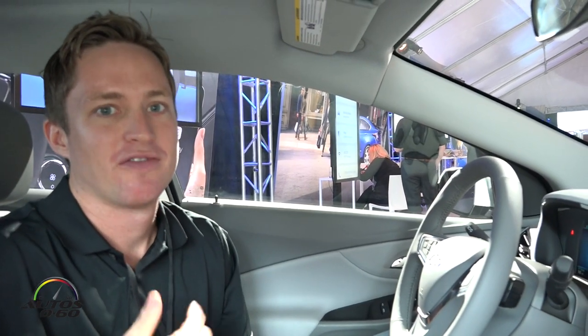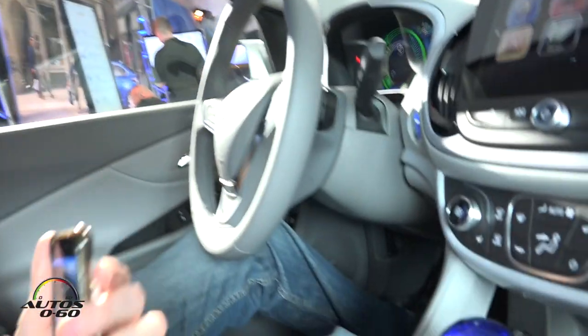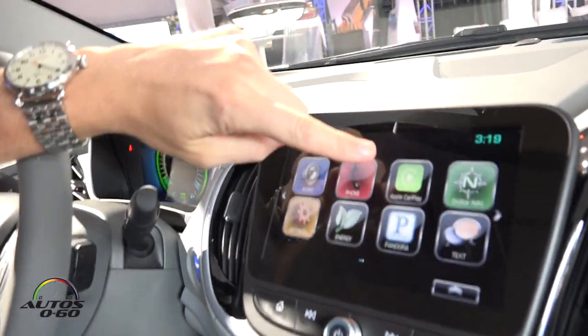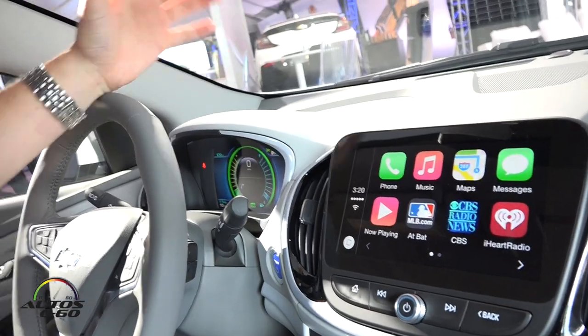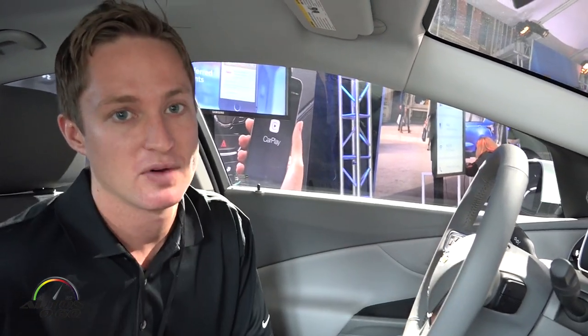Now that I've got my phone connected to 4G LTE, I can plug it into the USB port here. You'll see this icon on the infotainment system has changed to Apple CarPlay. When I launch this, I've essentially launched Apple CarPlay, which takes some of my phone's content that's been approved for use in the vehicle and projects it on the infotainment system.